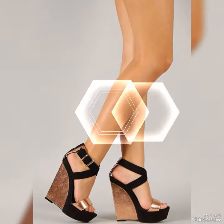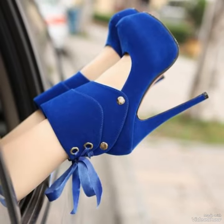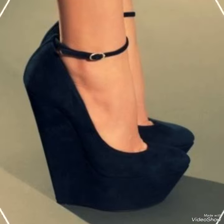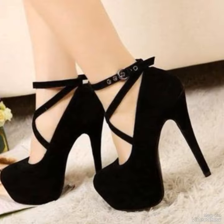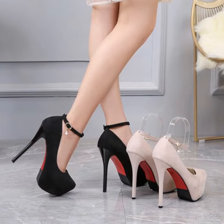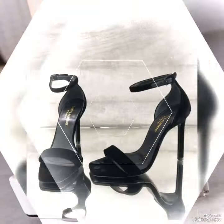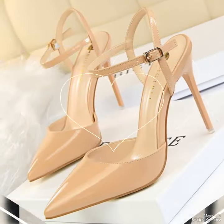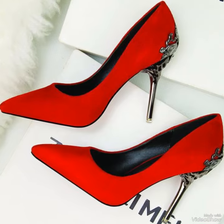Hello viewers, welcome back to my YouTube channel Elegance of Joy. I hope you all are fine and doing very well. Today I am here with a new trending style and collection of heels. These types of heels are very trending and you can wear them with different functions, different outfits, many tops, frocks, and many other things. This type of heel gives you a very elegant and stylish look.